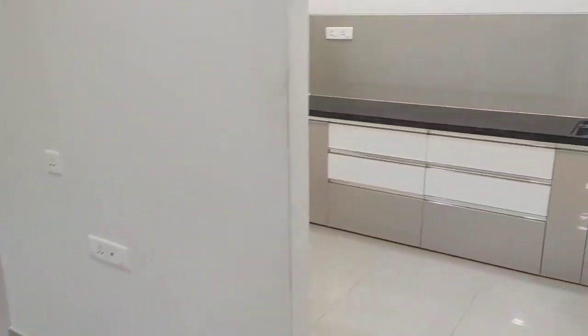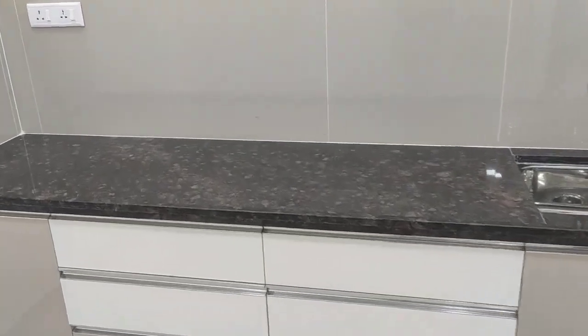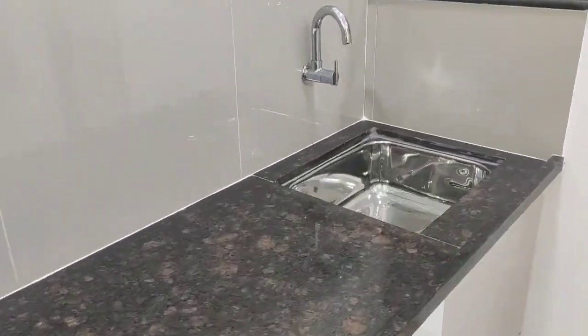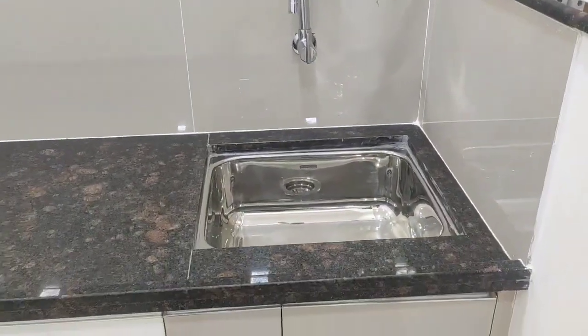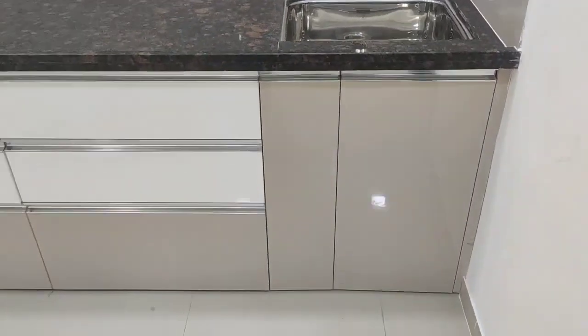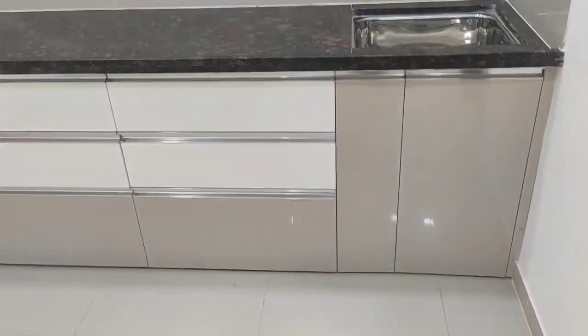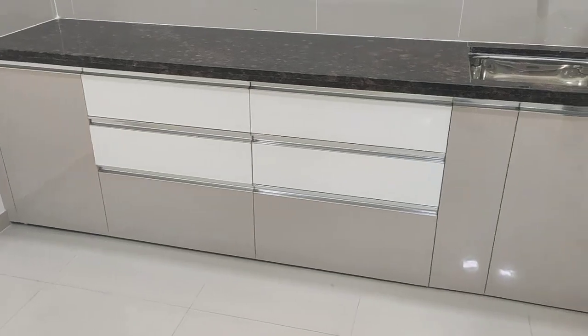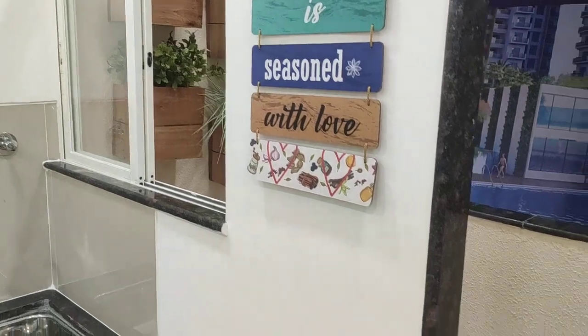This is your kitchen area. The kitchen will have a single black granite platform, a glossy structure, and a sink with PMC water connection. Beneath, you will get a modular kitchen set with kitchen trolleys exactly like this, provided by the builder. This side has a window.